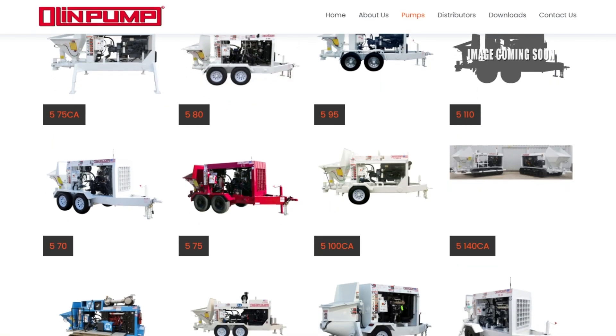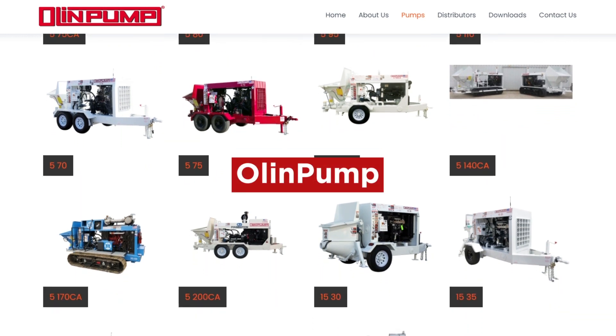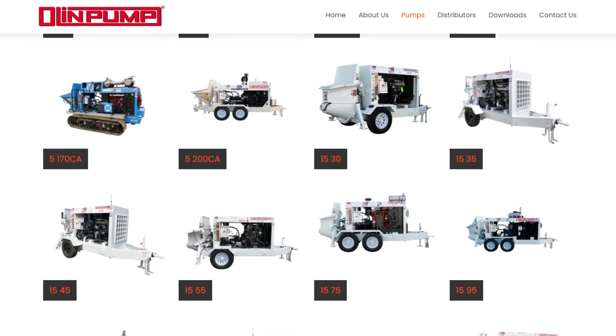Before we start the video, we want to quickly thank our sponsor, Olin Pump, the premier American manufacturer of world-class pumps since 1975. Now back to the video.